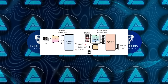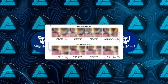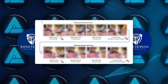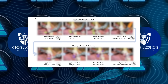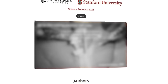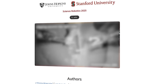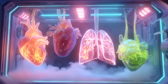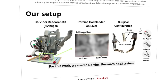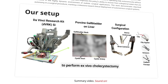It watched hours of real gallbladder surgeries — just video, no step-by-step breakdowns — and learned what to do by observing how experienced surgeons move, react, and adapt mid-operation. Then they tested it, not on simple tissue or pig parts, but on advanced human-like models with synthetic organs that mimic the look, feel, and structure of real human anatomy. And this robot wasn't just mimicking motions — it was fully executing the procedure, start to finish, across eight separate surgeries.